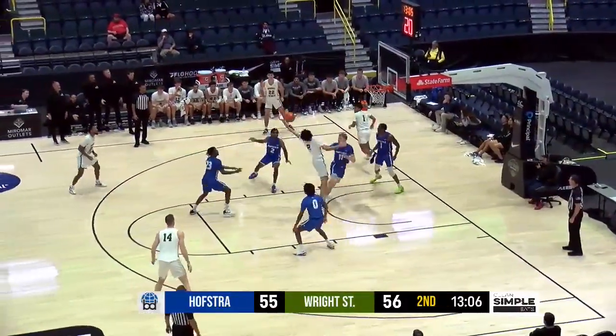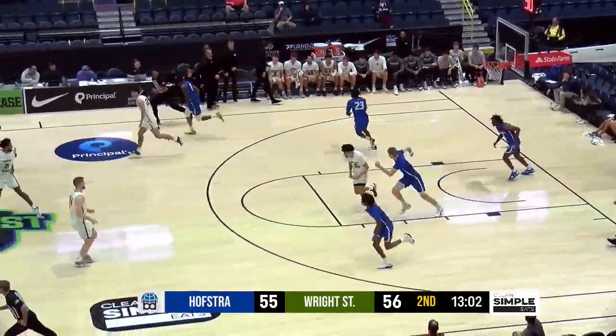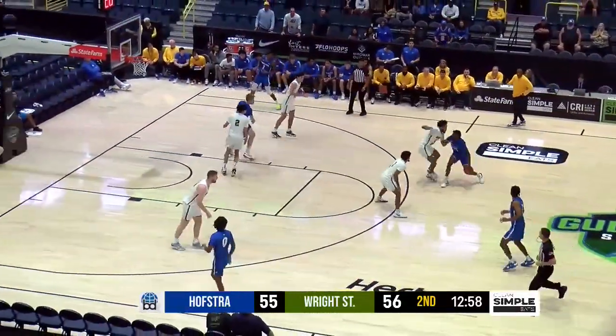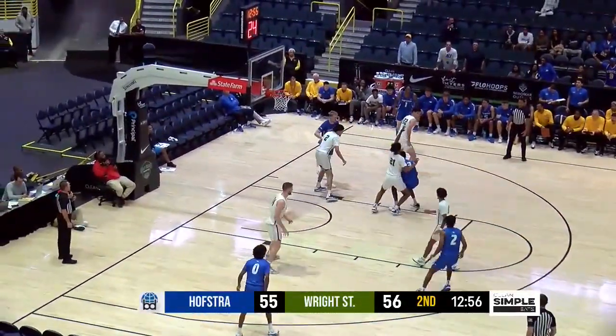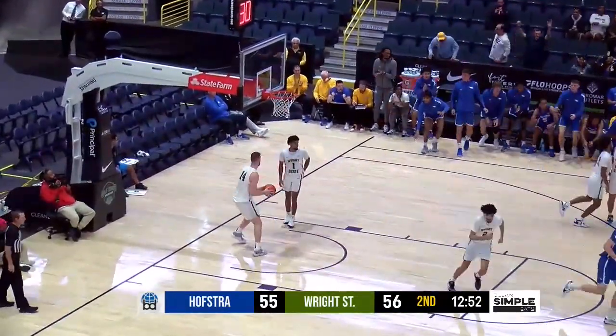Wright State's bench with three fouls. That pass a little bit high, still caught by Carter. No foul — it was deflected and Hofstra has it with a chance to take the lead. Spin move, Thomas leans, fades, and gets the roll!